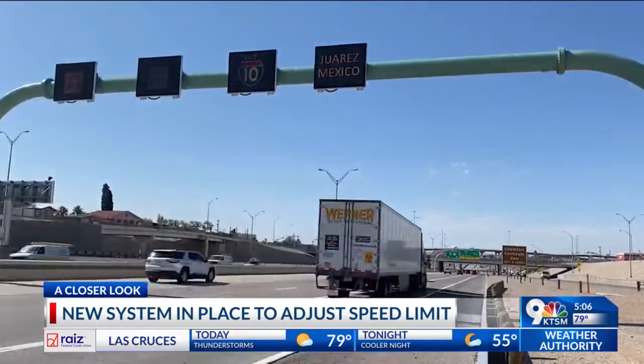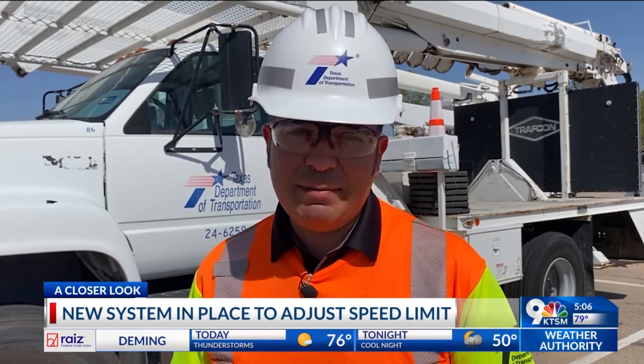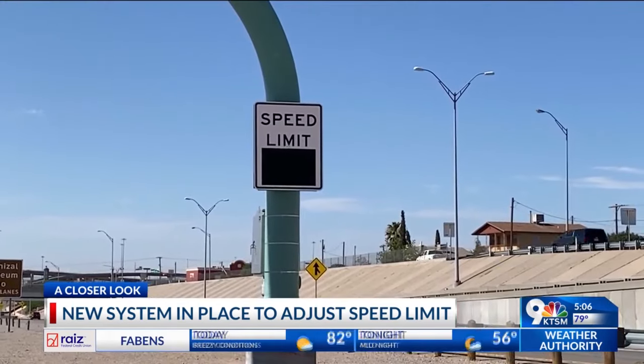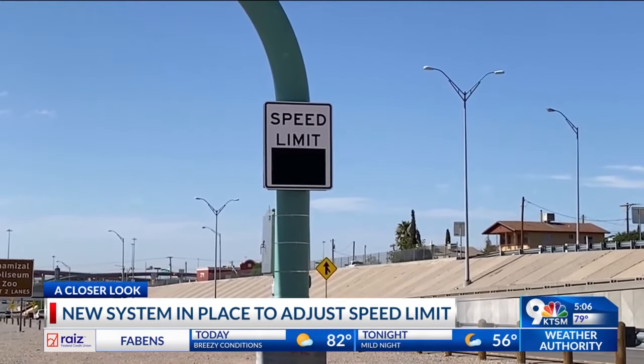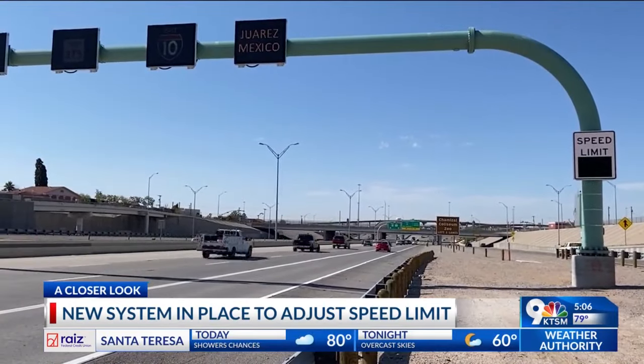The variable speed limit system detects a reduction in speed by traffic, usually caused by congestion or by a crash, and it activates a reduction of speed on regulatory signs by up to 10 miles per hour. The variable speed limit is now active on US 54 from Cassidy Road to I-10, only on the southbound lanes.